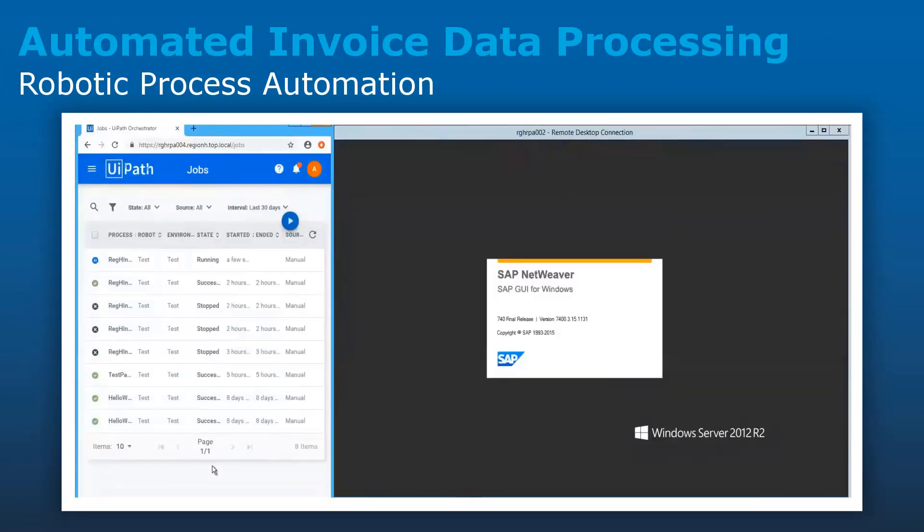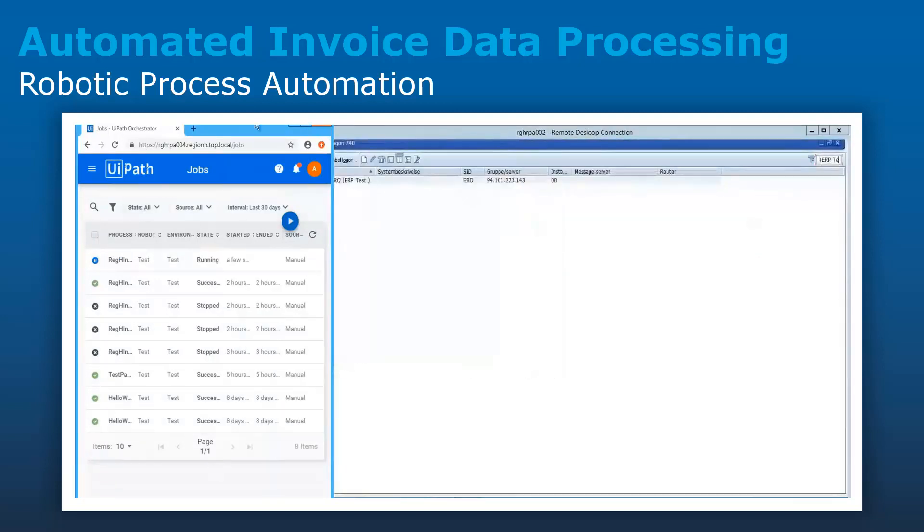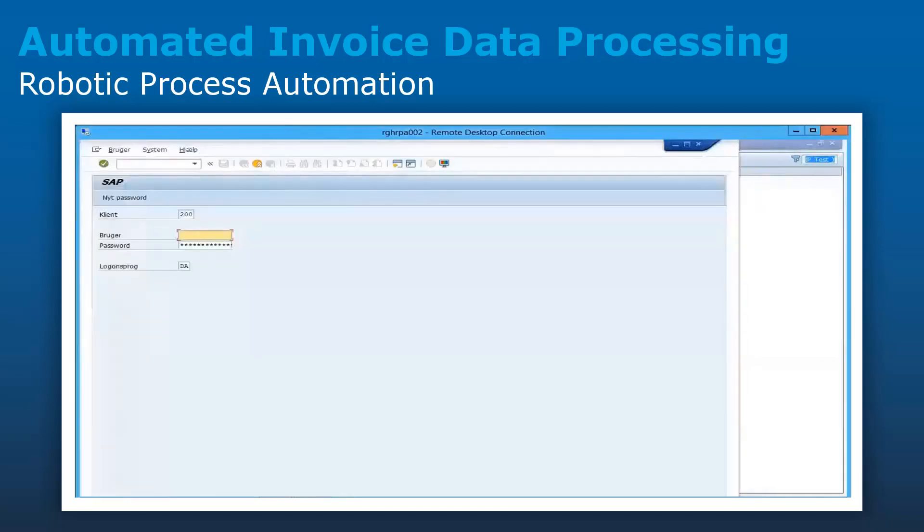The bot logs into SAP, locates the invoice, inputs the data received through the ML algorithm, and then synchronizes and updates the invoice successfully.